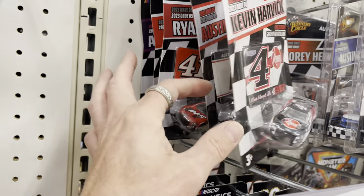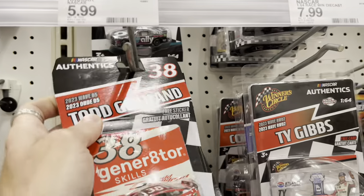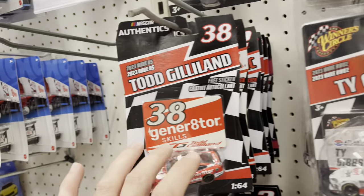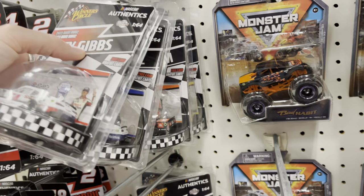Did they get more in? I can't tell. I don't think so. Generator, Carvana, Chase car. I was told there's a new set at Walmart that does not even have a Chase.